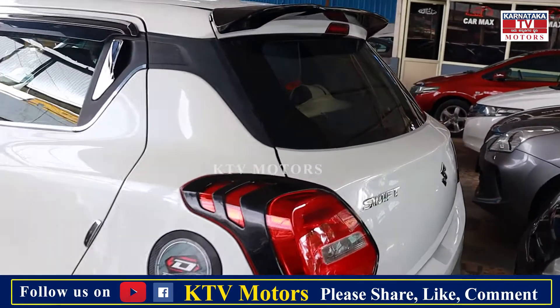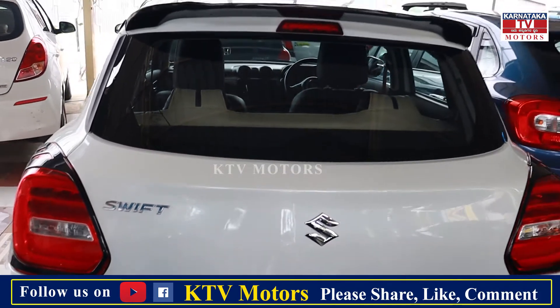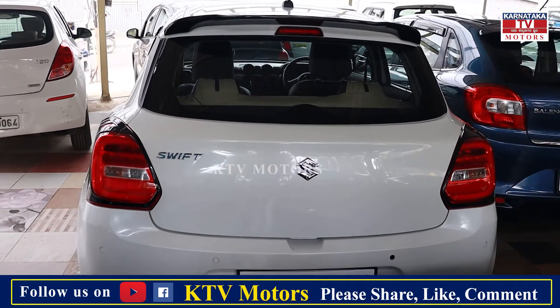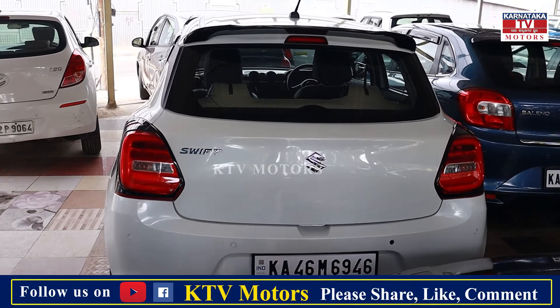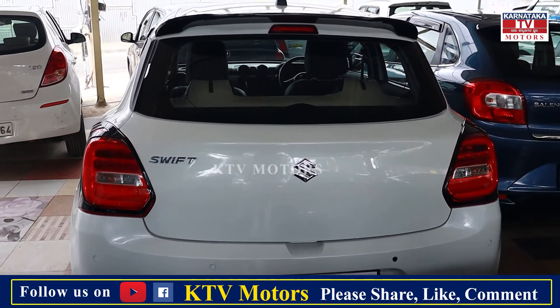This is a 2019 model, single owner, insurance running, just 65,000 km, VDI. The price of this is ₹6,95,000, but it is slightly negotiable.